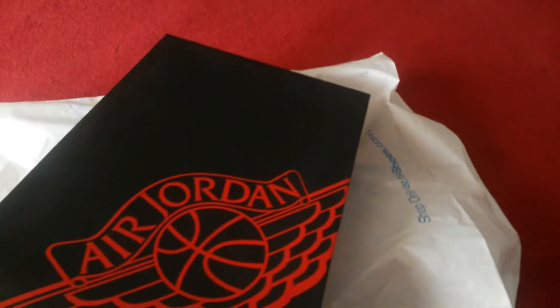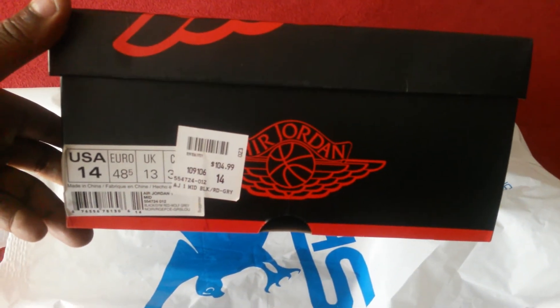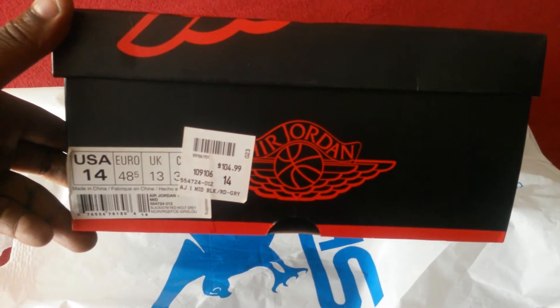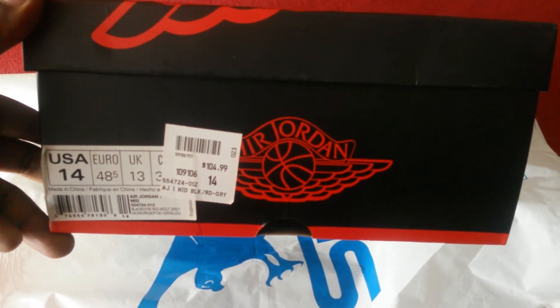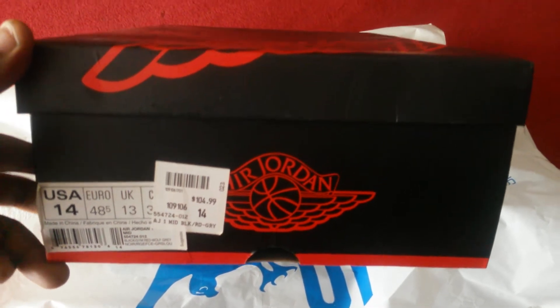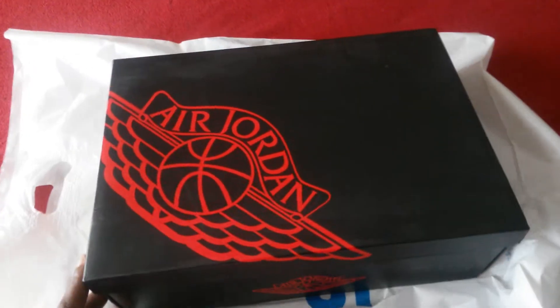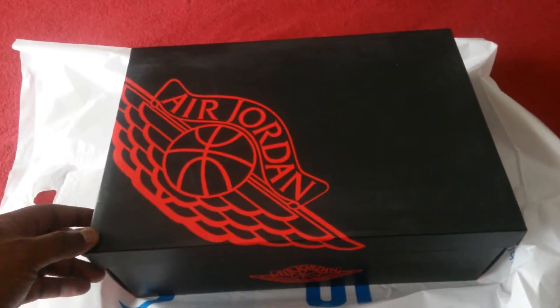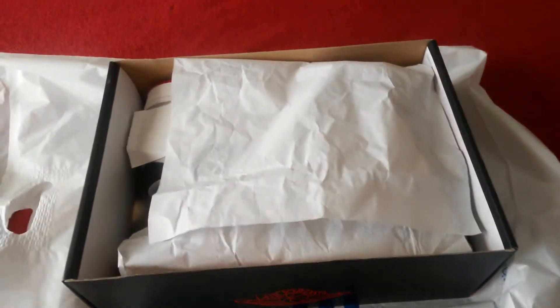Go ahead, put it out, let y'all know what your boy's working with. You can see by the box — here's the tag. Regular price $104.99, size 14, Air Jordan One Mid, Black Gem Red, Wolf Gray. The regular tag was $104, but because it was the display they went ahead and let me get it for $89.99. Definitely can't beat that.